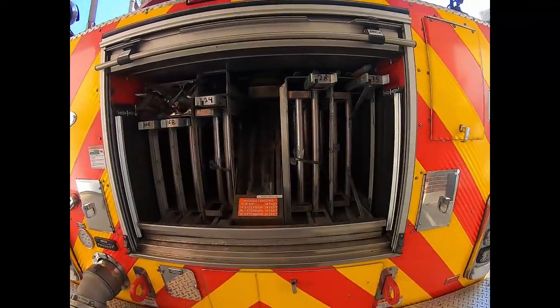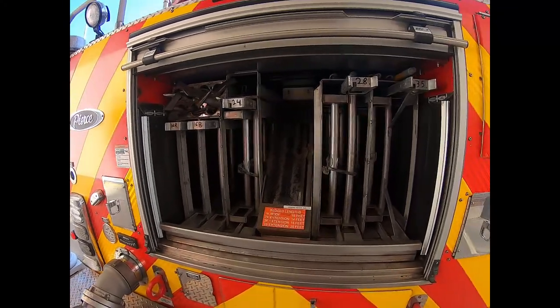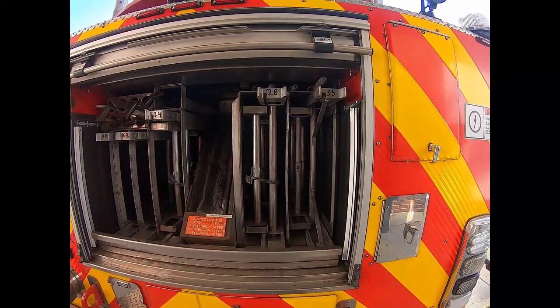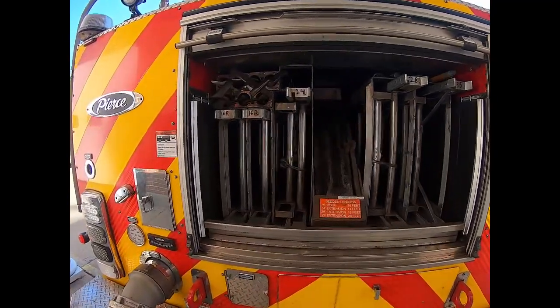In the rear of the truck is storage for our typical ground ladders. These would generally be extension ladders — a little sturdier than what you might have at home, but similar in that two sections can raise and lower.